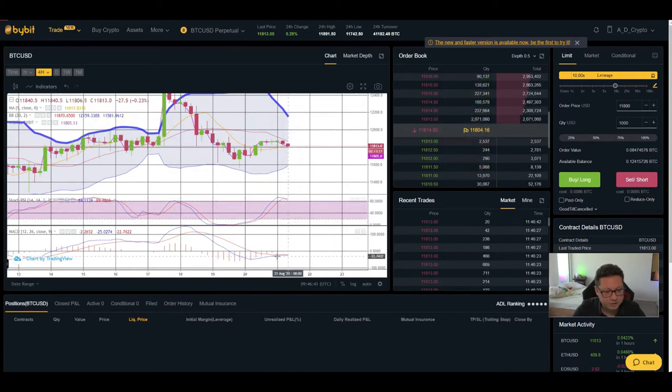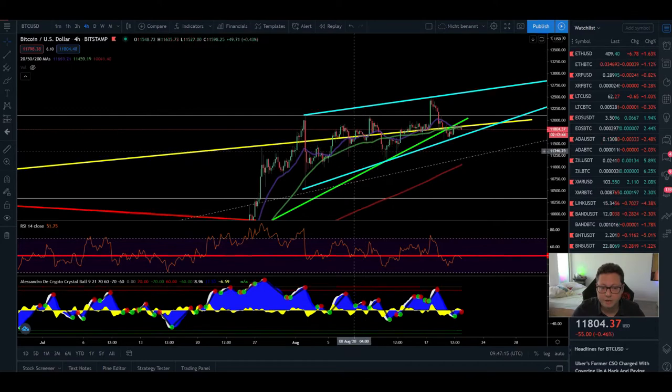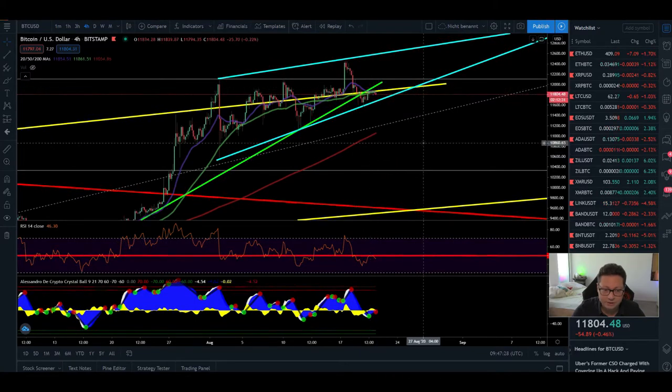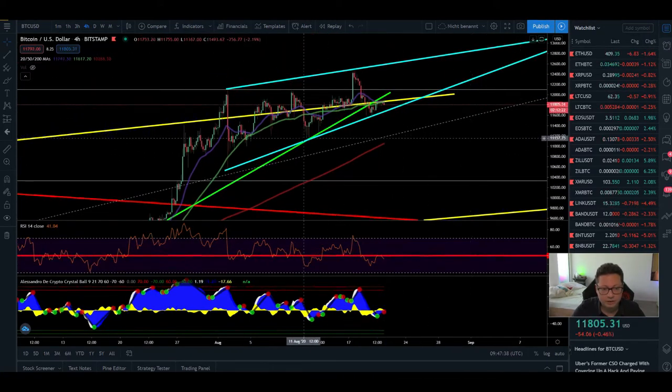We had a bearish cross in the Stochastic, and MACD is still flat in the four-hour, so it looks like we could have another retest down towards $11,700 to $11,600 before gearing up again to test the $12,000 area. Be careful if you're longing or shorting — use a stop loss, as volatility is coming back. These two blue lines are forming a rising wedge, a bearish pattern. The green line, which previously acted as support when we broke out from $10,000, is now acting as resistance.